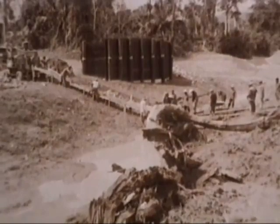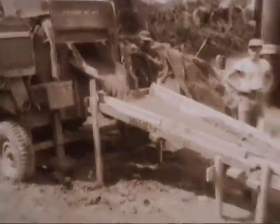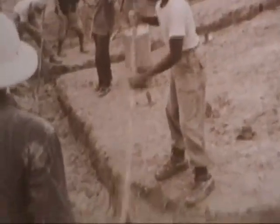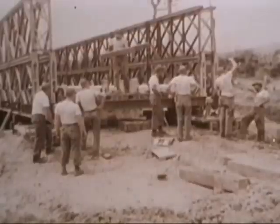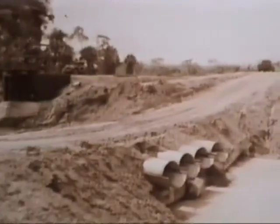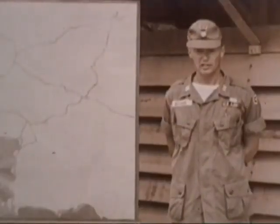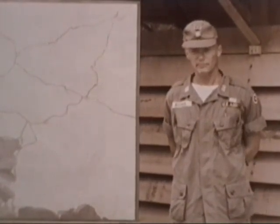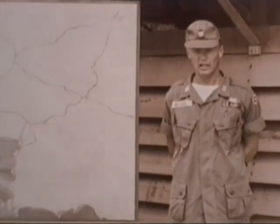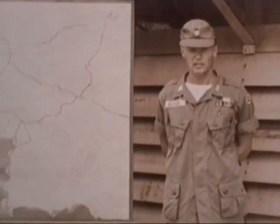The road will be constructed in two phases. Phase one is the construction of a military road capable of carrying military traffic as soon as possible. Phase two is the improvement of this road to the standards of the civilian highway. This project is approximately 40% complete, with the military road phase anticipated completion date of November 1966.